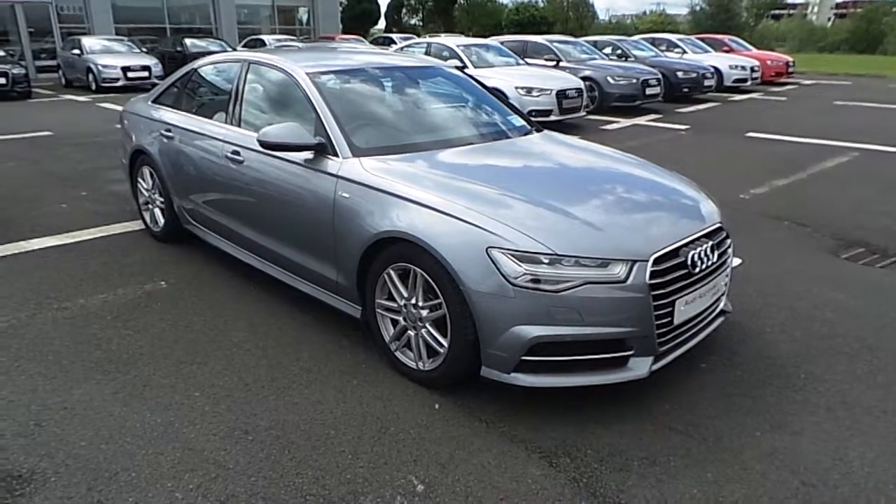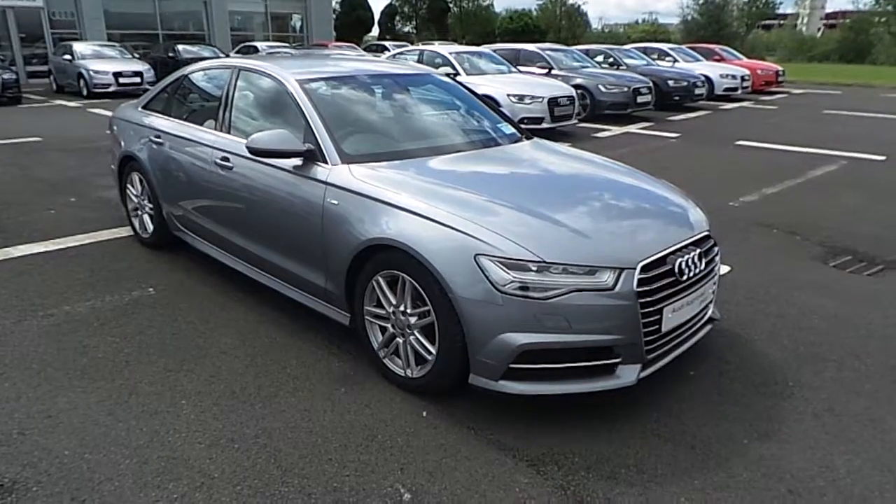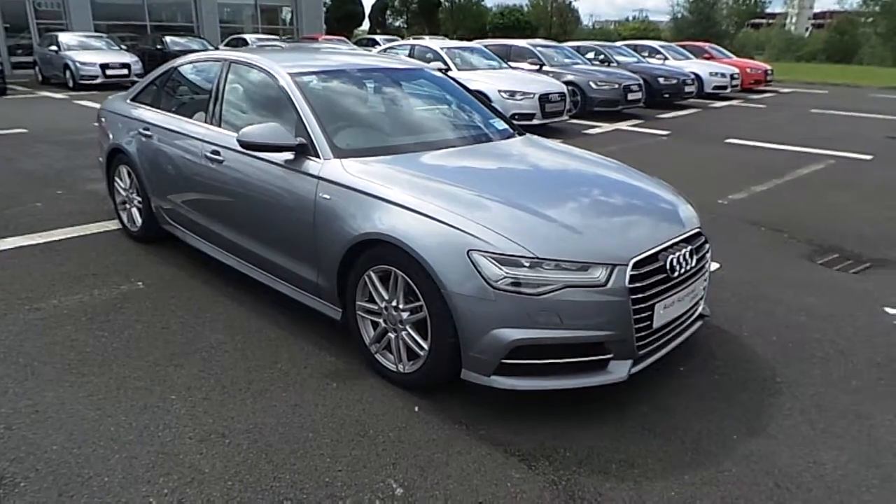Welcome to Audi Limerick. This is just a short video presentation on our 2015 Audi A6 2.0L TDI finished in grey.